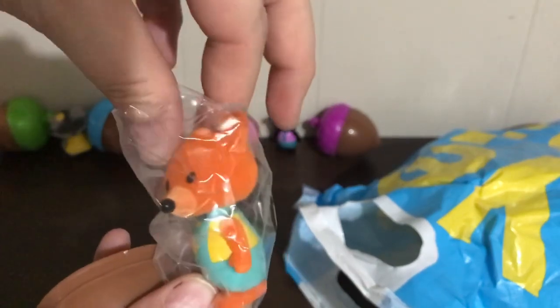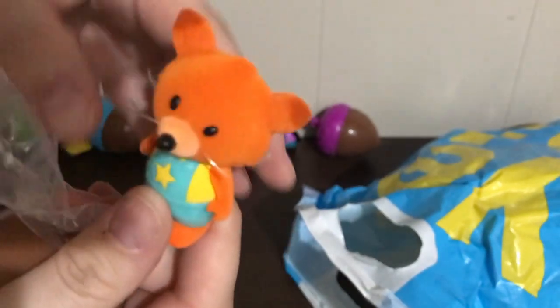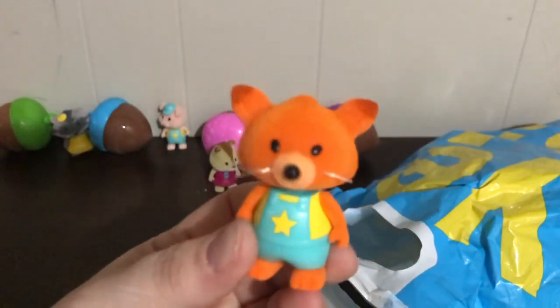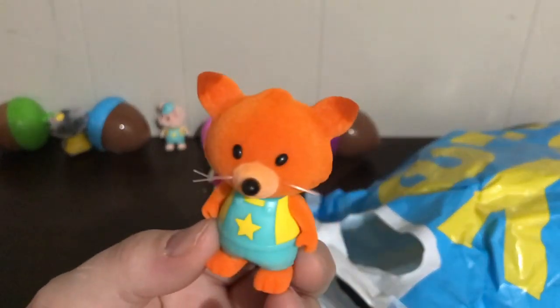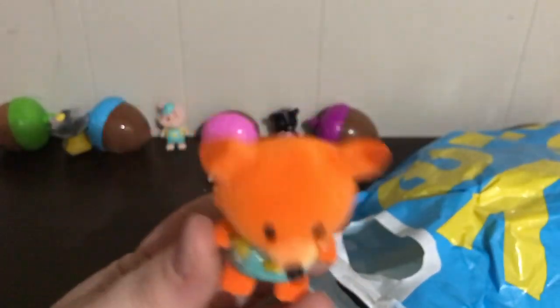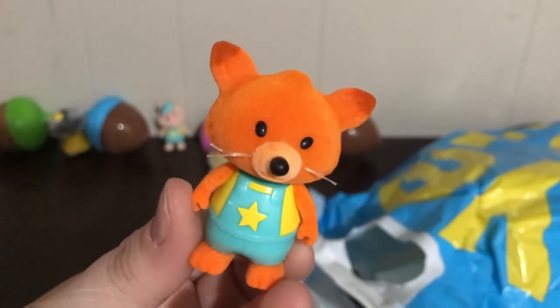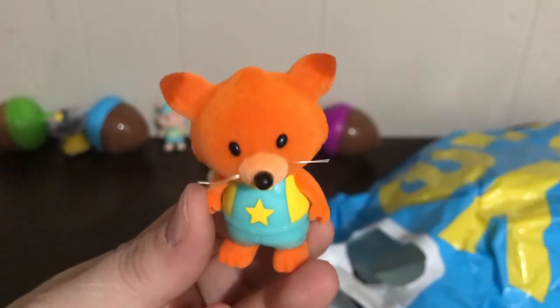It's another green one — pop the top. This is a fox! I love little foxes. He has a star on his overalls and little whiskers. He's a sneaky fox — he would be great for the retelling of the Gingerbread Man, although I don't want to put them in water because they're all flocked.